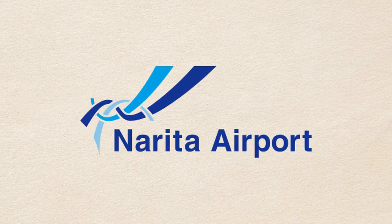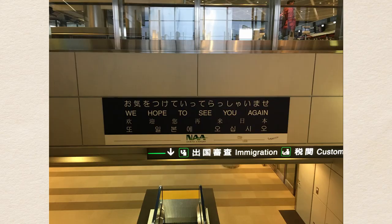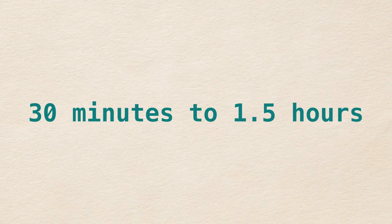Narita International Airport is located in Chiba Prefecture. It is about 60 kilometers, or 37 miles away from Tokyo. One of the busiest airports in Japan, most returning travelers would have used it at least once before, and first timers will most likely use this airport as well. From Narita, it takes as little as 30 minutes to, at most, an hour and a half to Tokyo.